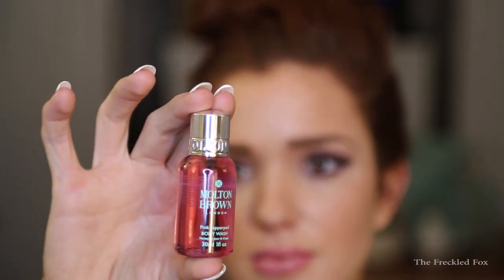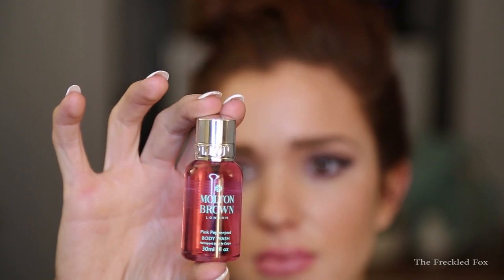The next thing is this Molton Brown London Pink Pepper Pod body wash. I'll unscrew it and see if I can smell it. Oh my gosh, it's a good smell — it smells like a really amazing perfume, definitely a little bit fruity. I don't have much more to say about this except I want it in lotion and perfume and everything. That smell is amazing.